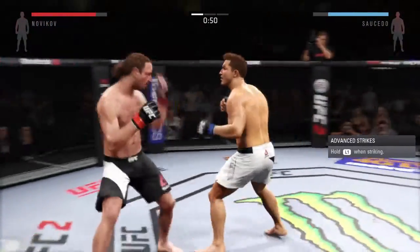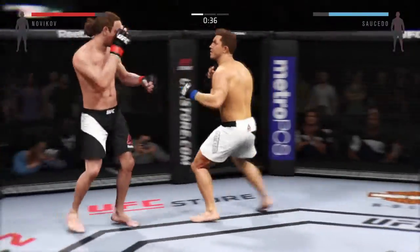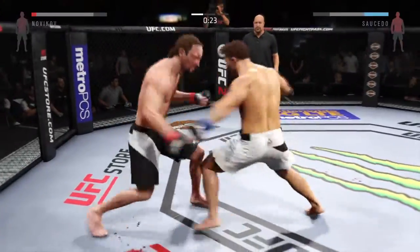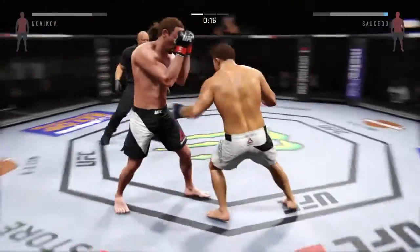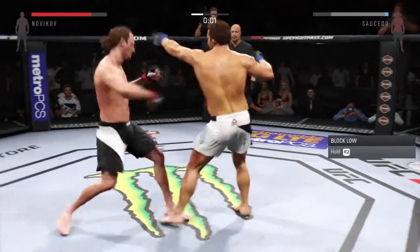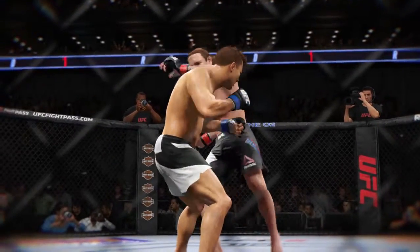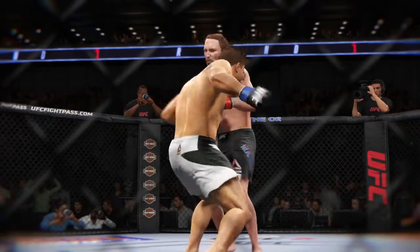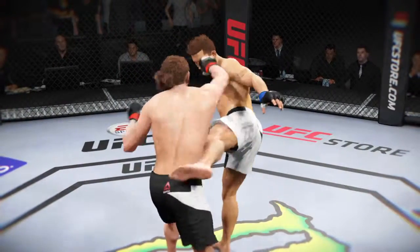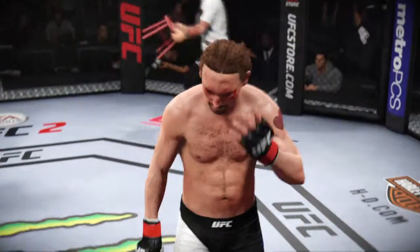Lights Out gets caught by a straight right. He misses with the left hook. Nice strike slam. There's a good jab. That's a pretty nasty cut under his eye. Great utilization of the jab. Big shots to the body. He's doing a great job of being unpredictable and mixing things up here. They separate from the clinch. There's a nice left hand. Round one complete.